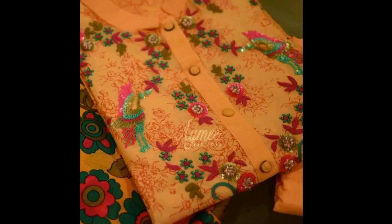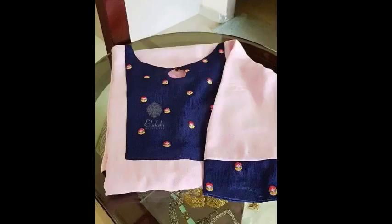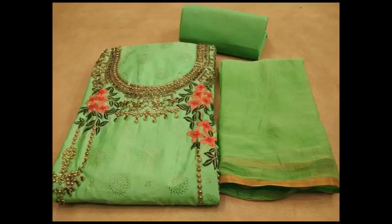Neck embroidered suits are in the trend. You can easily get this fabric and stitch it — it will be very beautiful. This is also a peach and blue combination. Don't forget to comment. There are very good designs currently in the trend, and especially I will take these designs because we are using them for Navratri.